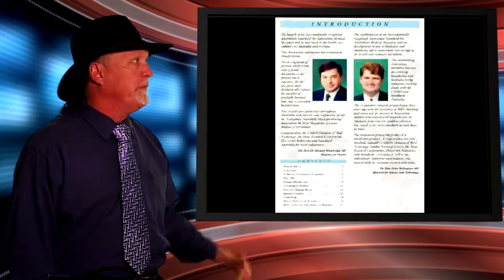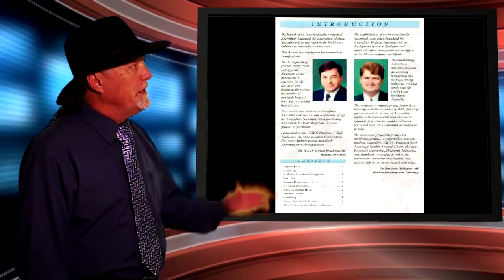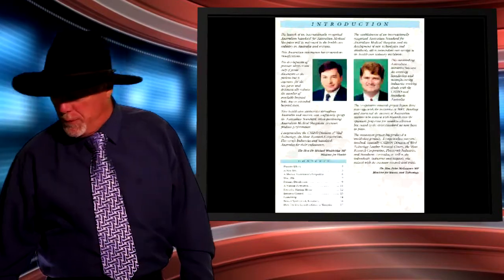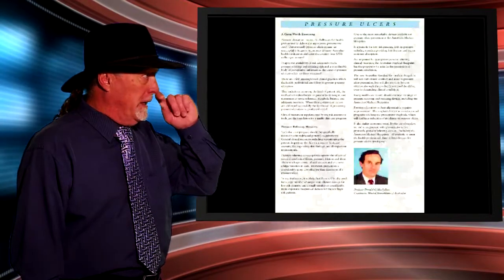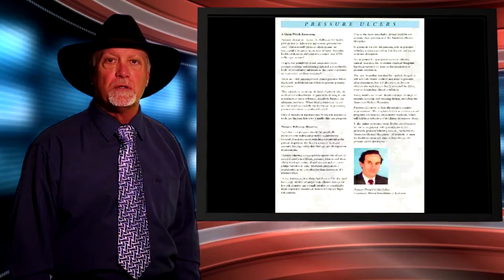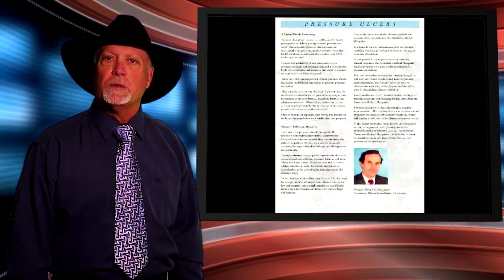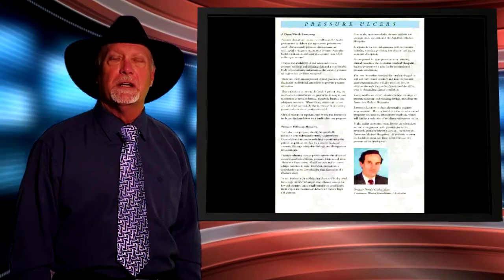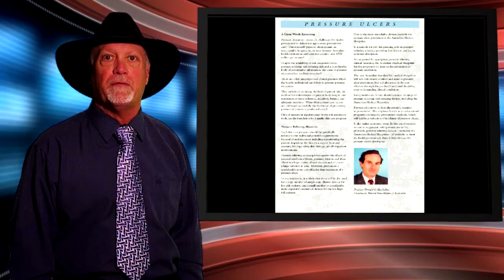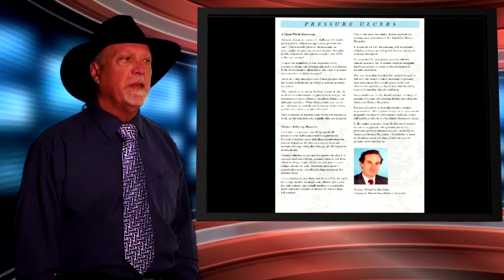You can see in the photographs the two gentlemen: the fellow on the left is Dr. Michael Woolrich, our Minister for Health in Australia at the time, and on his right is the Honourable Peter McGoran, our Minister for Science and Technology. These two gentlemen spoke with Professor Donald McClellan, chairman of the Wound Foundation of Australia, who said that the best known product to prevent wounds is natural sheepskin. They needed to develop the tanning process to enable this product to be laundered to 80 degrees centigrade for 8 minutes so it could be passed from patient to patient without fear of cross infection — and that is exactly what they did.